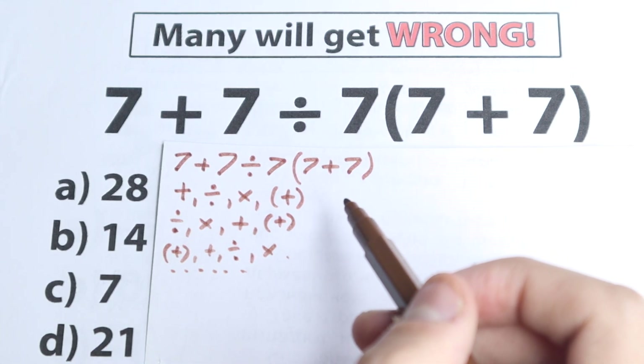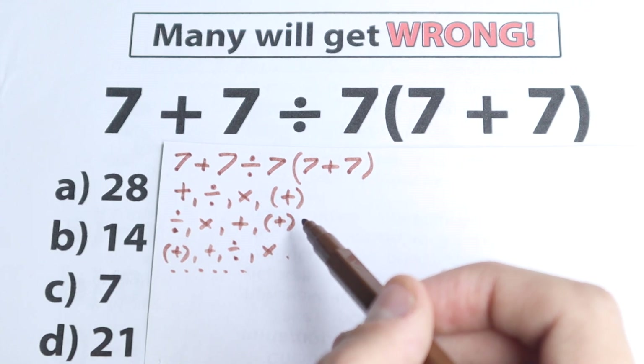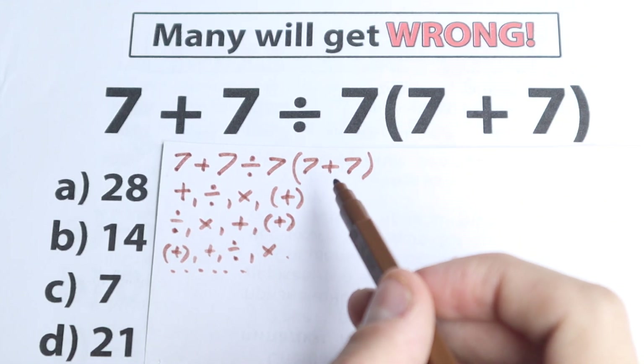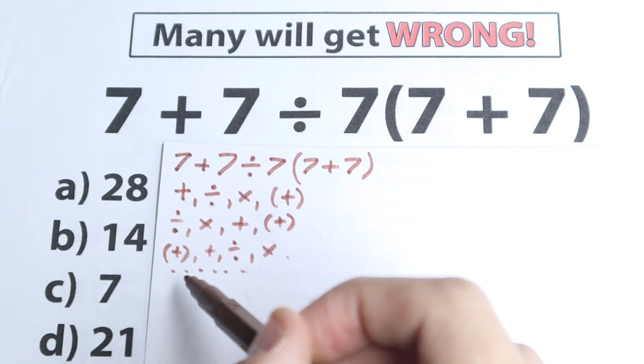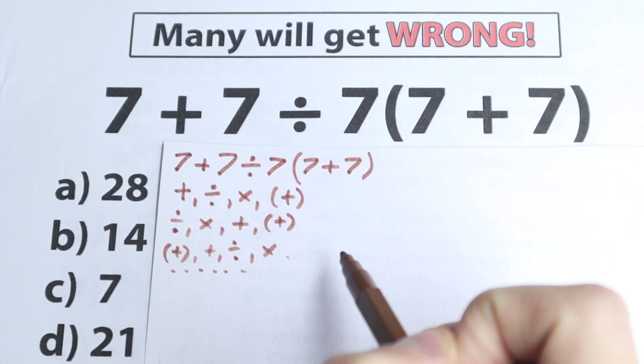In math we need to know that there is one and only one correct answer. Whatever order of operations we select will create a different answer, so we need to understand the correct order to do this problem. There is only one correct order of operations.